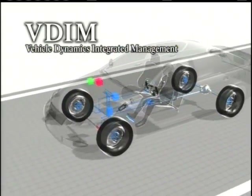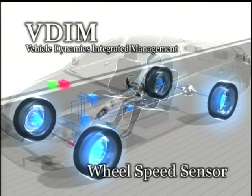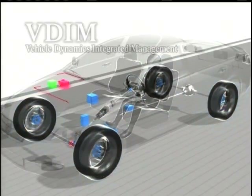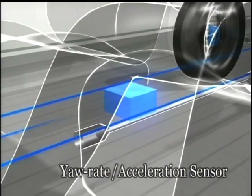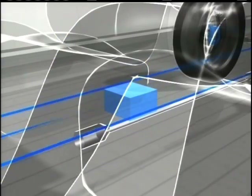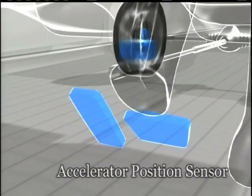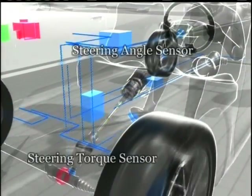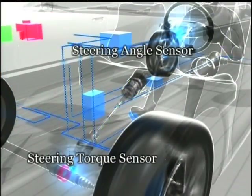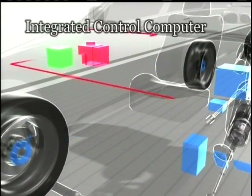These are the components of VDIM: wheel speed sensors that detect the speed of each of the four wheels of the car; a yaw rate sensor that detects the position of the car; and acceleration/deceleration sensors in the back, front, left, and right. This is the accelerator position sensor that detects the amount of operation, the brake pedal stroke sensor, the steering angle sensor, the steering torque sensor, and finally, the computer that processes the data from these sensors and implements overall control.